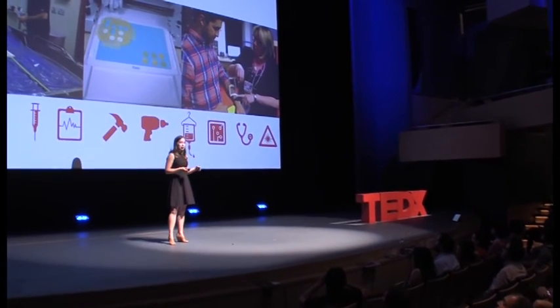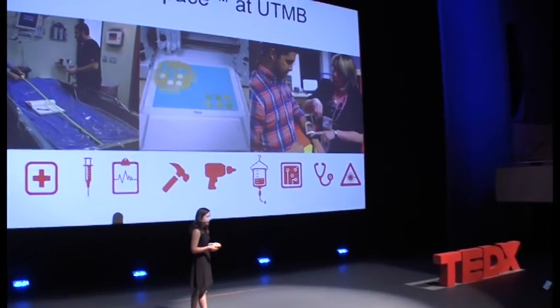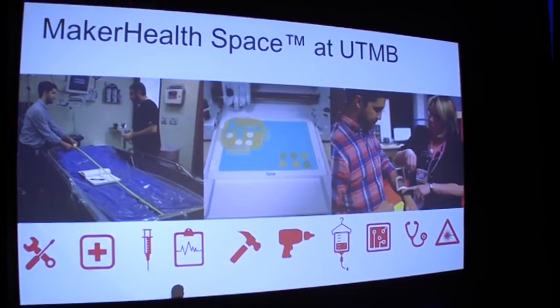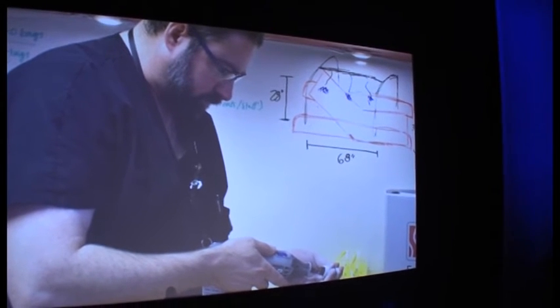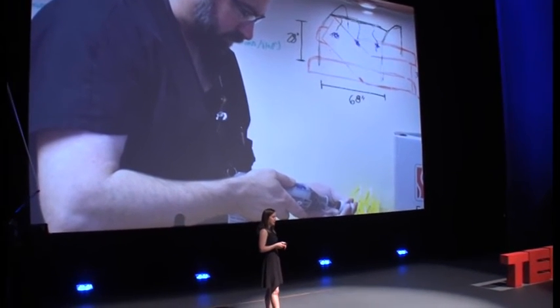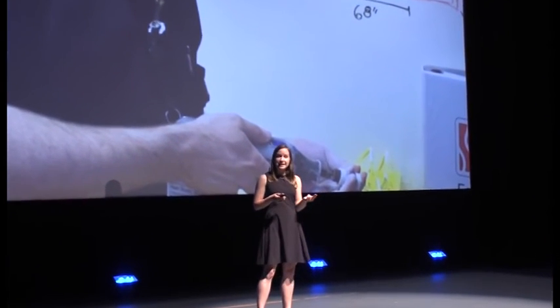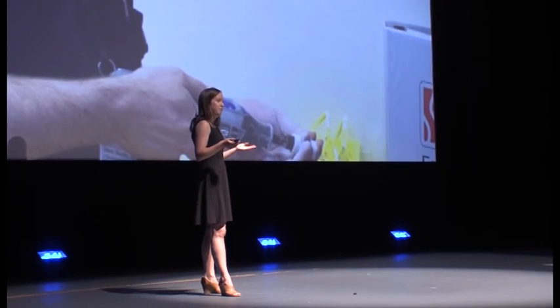We've been working with burn unit nurses, pediatric nurses, and rehabilitation teams of occupational and physical therapists to prototype right at the point of care. When doctors, nurses, and patients have great ideas, they can go right up the elevator and access everything from 3D printers and laser cutters — though basic hand tools like Dremels and screwdrivers are what get used the most.